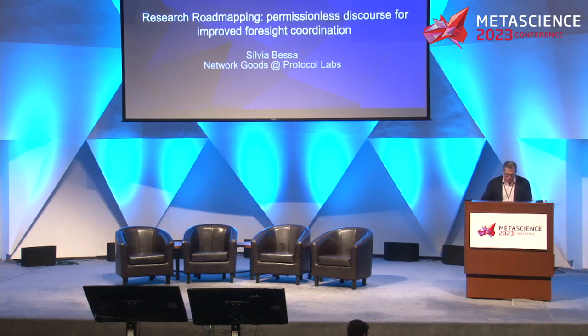Sylvia is Research Program Manager at Protocol Labs. It was amusing to see in her biography that she likes to believe she's a rising star golfer, as do we all. Sylvia is going to talk to us about research road mapping — permissionless discourse for improved foresight coordination.